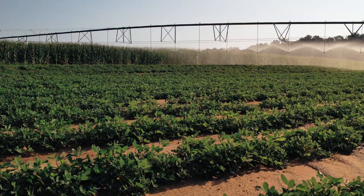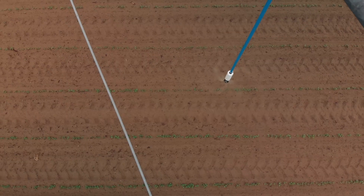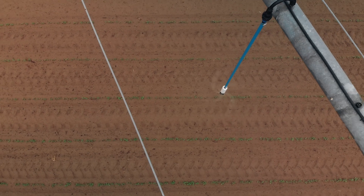Agriculture is one of our largest water consumers, but farmers have made huge strides in increasing irrigation efficiency. Now we're exploring how forest restoration can be used as another tool for conserving water.